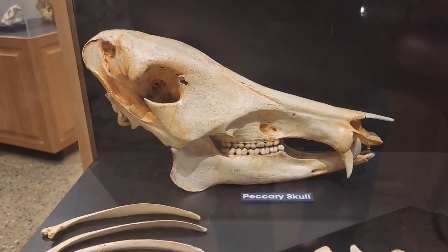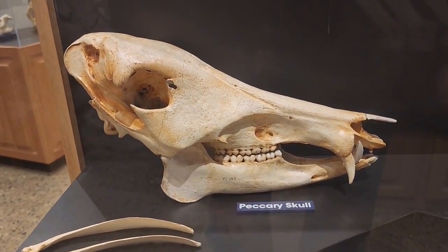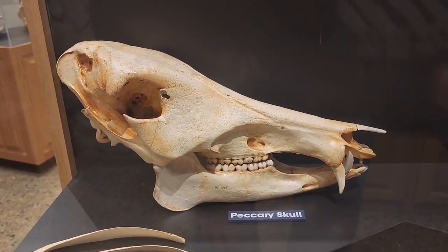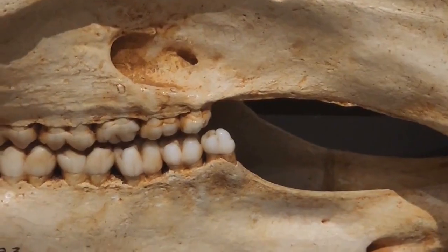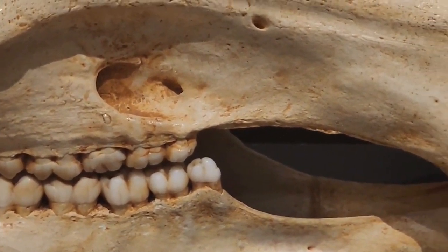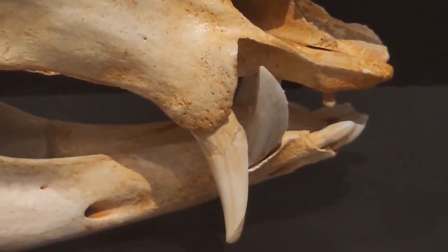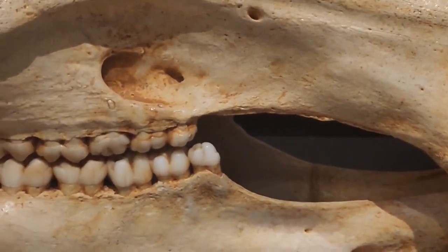That is a peccary. If you recall, whenever I was down in Florida I found peccary teeth. This is a long-nosed peccary, and I'm going to scoot in so you guys can see what the teeth look like and see the match-up. See those teeth there — that is what I found in Florida. Those are the incisors. Just means I'll have to go back down to Florida again and keep searching areas around here. There is Ice Age megafauna in the Missouri area that I'm sure hasn't been found yet.